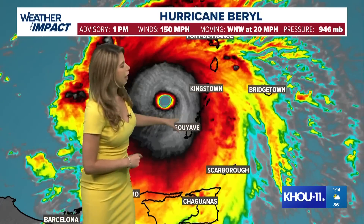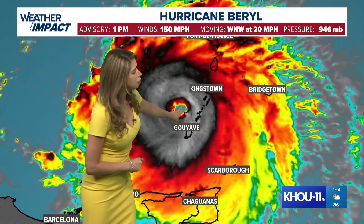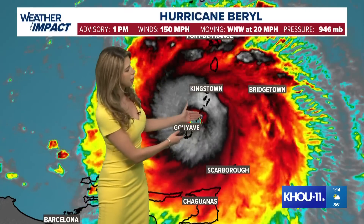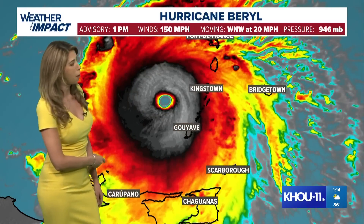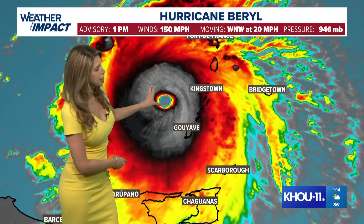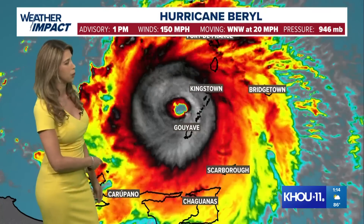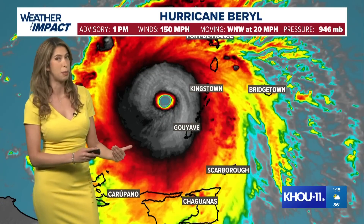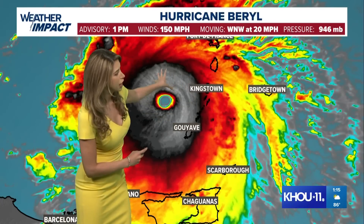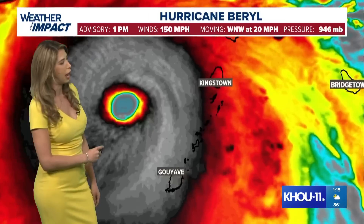It's made landfall on the Windward Islands. It barely lost a little bit of steam as it crossed over — this is not a very big landmass to cause much interruption. You'll notice the eye became a little wobbly, but now the eye is very well defined. This system is a strong one and it'll be strong for the next few hours. It is forecasted to start to weaken, but right now it is packing a huge punch and bringing major impacts to the Windward Islands.